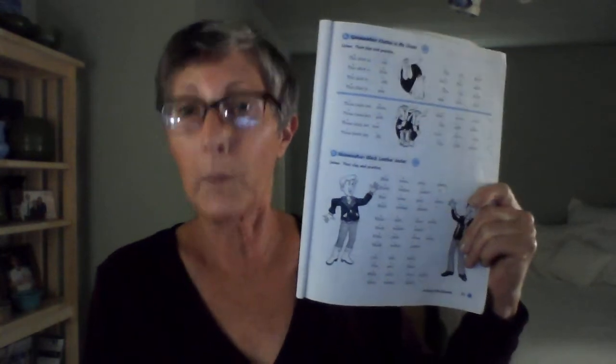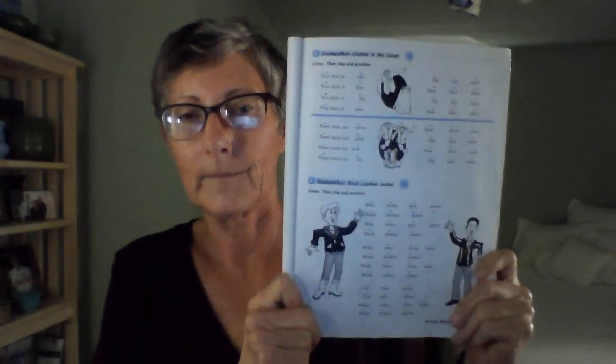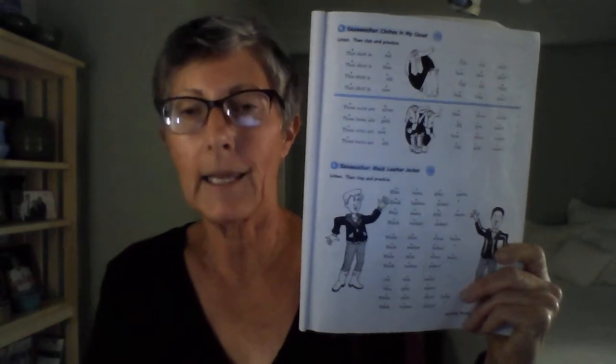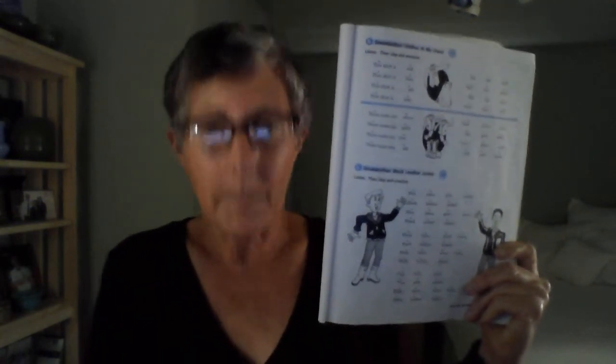Okay, let's do black leather jacket again. Here we go. Page 57, Exercise O. Wear a wrap. Black leather jacket. Listen, then clap and practice. Blue jeans, gray pants, black leather jacket. Blue jeans, gray pants, black leather jacket. White shirt, silver boots, black leather jacket. White shirt, silver boots, black leather jacket. Cool blue jeans, nice gray pants. White shirt, silver boots, black leather jacket.